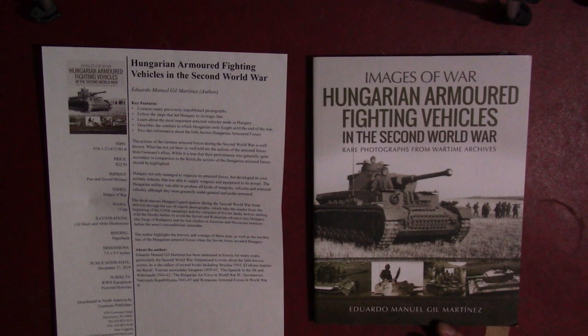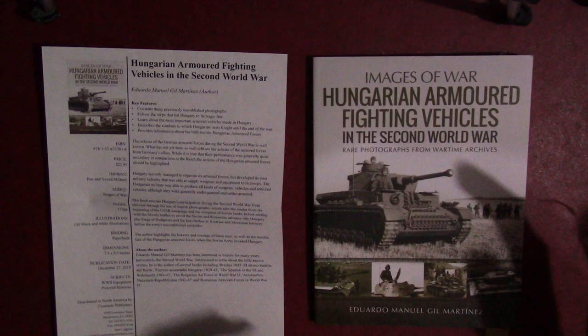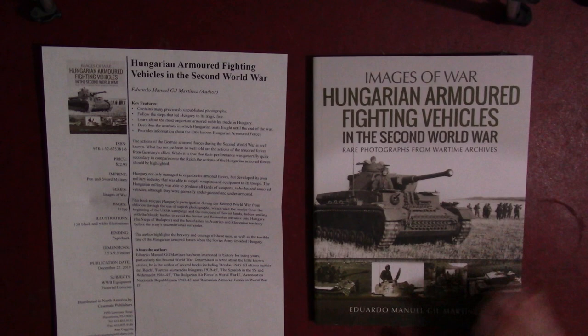This is part of the Images of War series, which we've looked at a few of in the past — a good photo document series of books. This particular one is 112 pages, which is slightly smaller than some of the others, but the dimensions are the same: 7½ by 9½ inches. It was published December 27th, 2019, so it's been out for just a little over a month. It's by Pen & Sword and distributed here in the United States by Casemate, who sent me this review copy, so thank you to them.